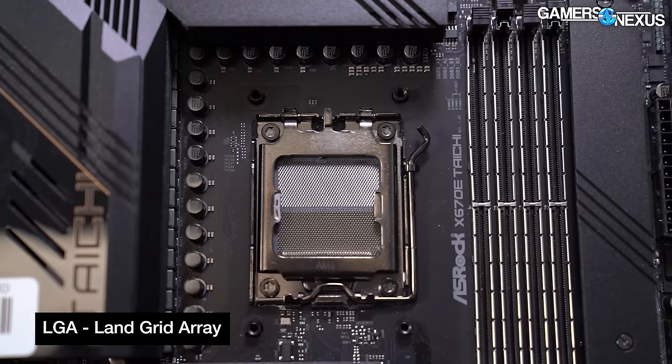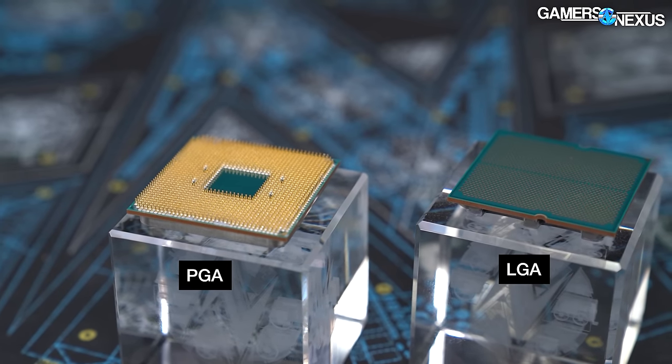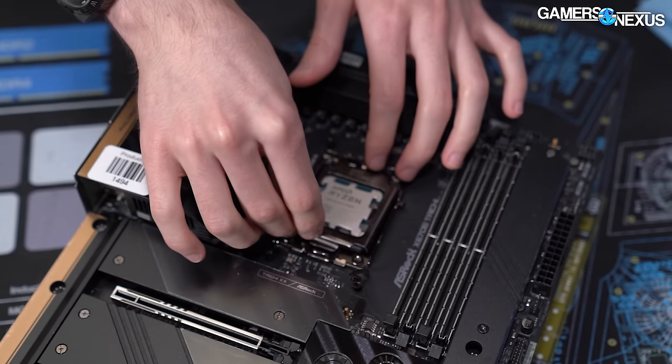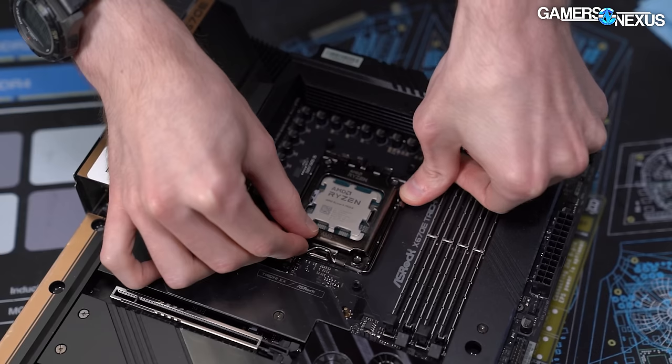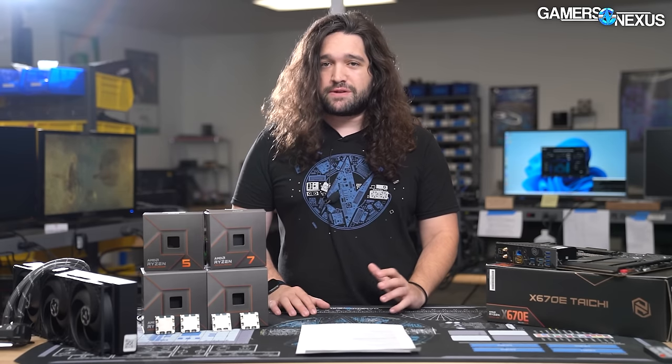AM5 is the new socket and if you're not aware it's LGA not PGA, meaning pins are in the socket and pads are on the CPU, as opposed to pins on the CPU like older AMD generations. We did have stability issues initially when setting up the Ryzen 7000 system and had to use BIOS flashback rather than normal flashing methods. Once booted it was more or less zero problems, though socketing a different CPU required a CMOS clear. Boot times are long on first boot or CMOS clear but otherwise stable.